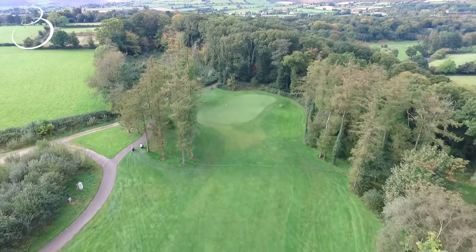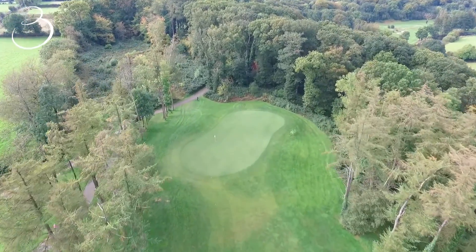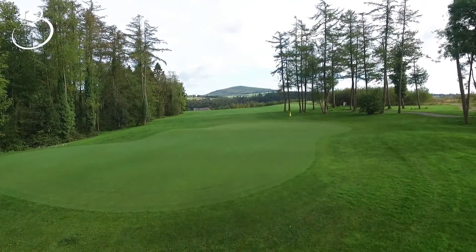The green is long but narrow and slopes left to right. Golfers should favour the left side of the green to allow the contours to feed the ball into the heart of the green.